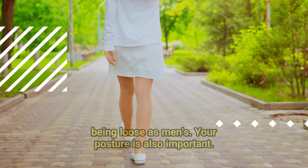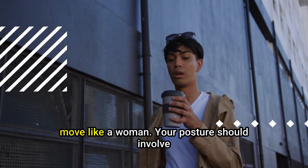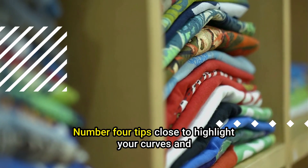Your posture is also important, so remember to keep it right. To enhance your curves and properly move like a woman, your posture should involve putting your belly and shoulders back, your chest forward, and your head straight.